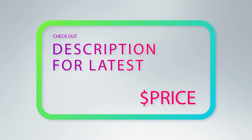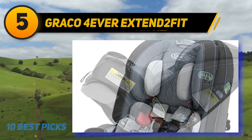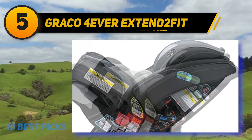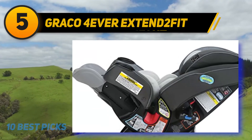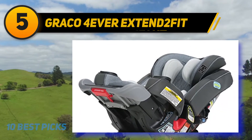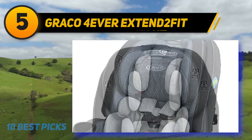Halfway through the list at number five: the Graco Forever Extend2Fit. The Graco Forever is a convertible car seat with four different modes of use: the rear-facing harness for children from 4 to 50 pounds, the forward-facing harness for children from 22 to 65 pounds, the belt-positioning booster which can bear a weight of 40 to 100 pounds, and the backless belt-positioning booster which can hold children up to 120 pounds.